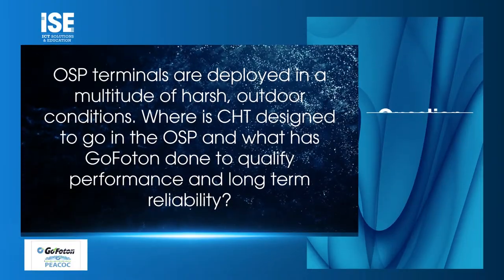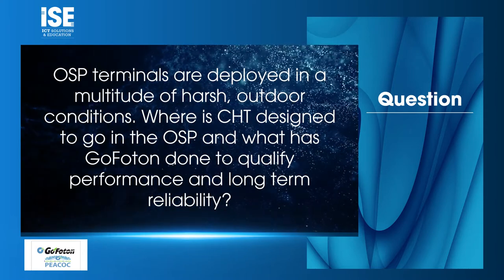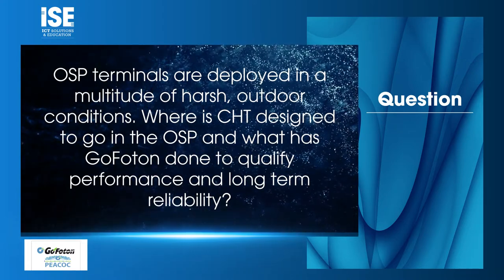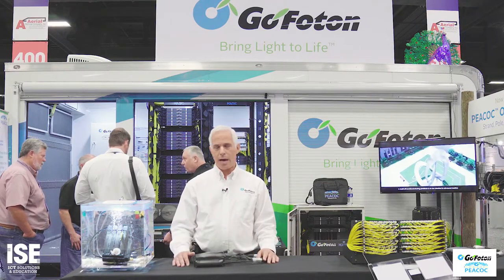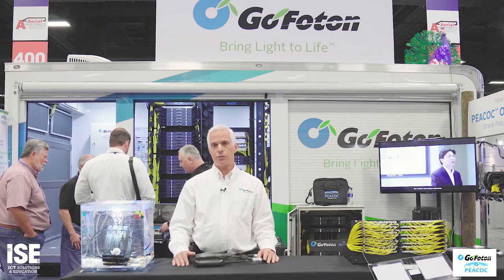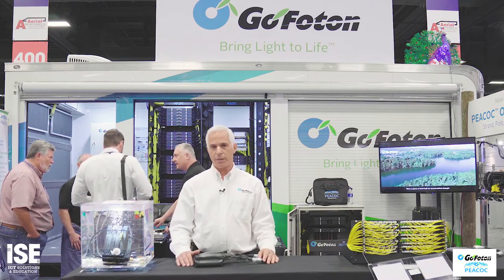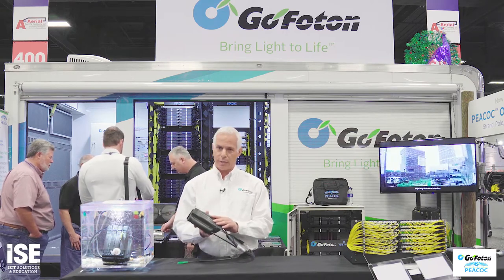OSP terminals are deployed in a multitude of harsh outdoor conditions. Where is CHT designed to go in the OSP, and what has GoPhoton done to qualify performance and long-term reliability? For all of our GoPhoton solutions, we have an exceptionally high commitment to the Telcordia GR standards. We have contracts with Telcordia to perform independent lab testing and certification for all of our product performance and quality, and this is no exception with respect to the Clamshell Hardened Terminal.